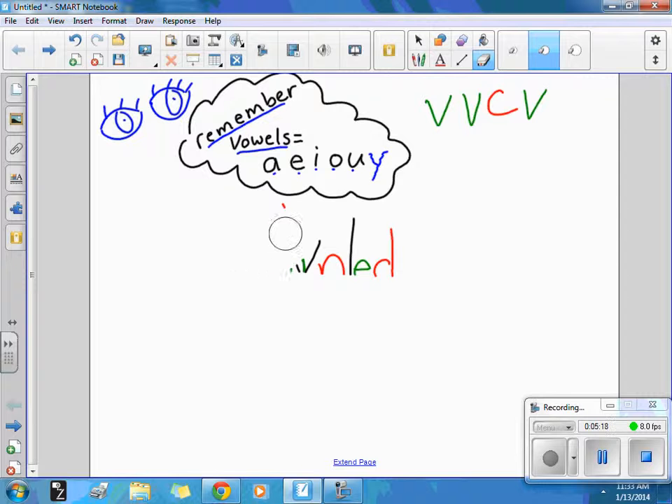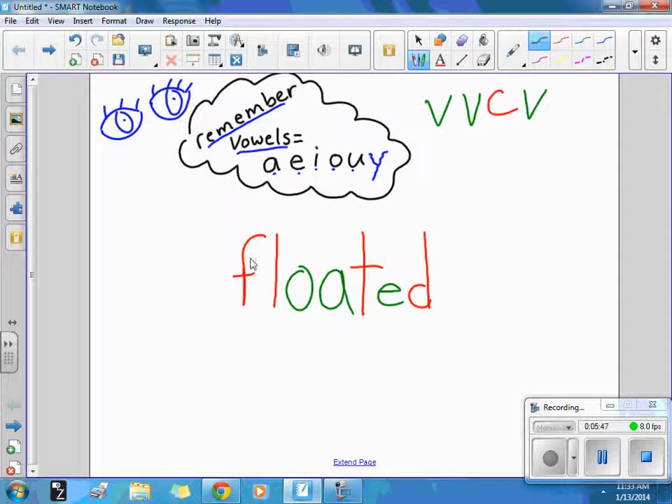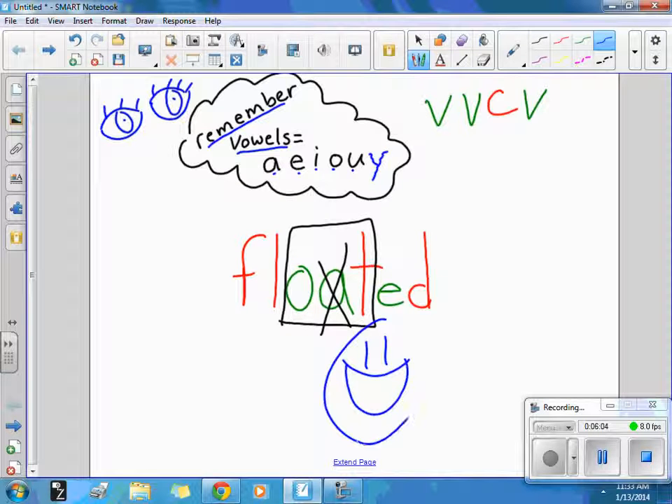One more word — you're almost done. Let's do the word floated. I floated downstream. It should look like this: F-L-O-A-T-E-D. You probably hear the O and then the T, but there's a silent A that sneaks in there. When two vowels go walking, the first one does the talking, so we don't hear the A. You can remember it has the word OAT in it, like oatmeal for breakfast. If you are practicing your words at home, you are making your teacher very happy. Bye-bye!